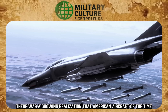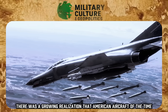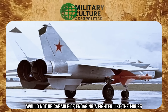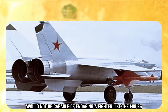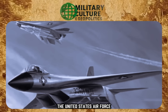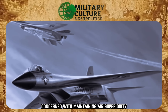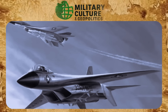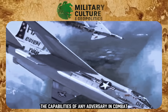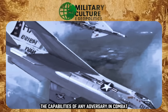There was a growing realization that American aircraft of the time, such as the F-4 Phantom II, would not be capable of engaging a fighter like the MiG-25 in direct combat. The United States Air Force, concerned with maintaining air superiority, initiated the FX project. The goal was to create a fighter that would surpass the capabilities of any adversary in combat.